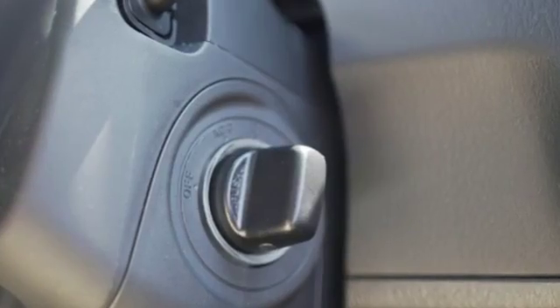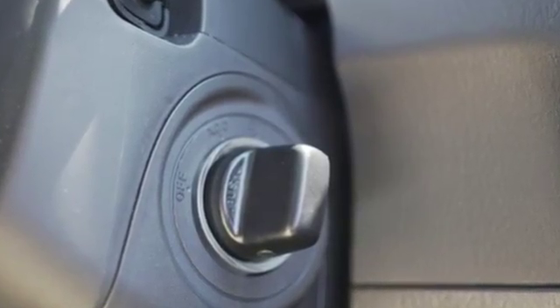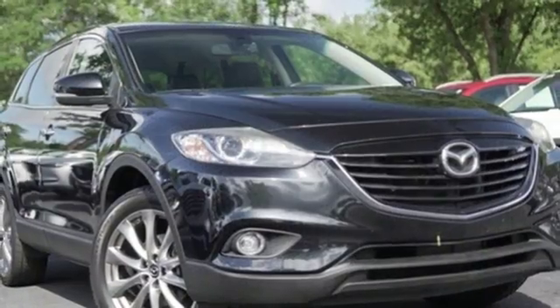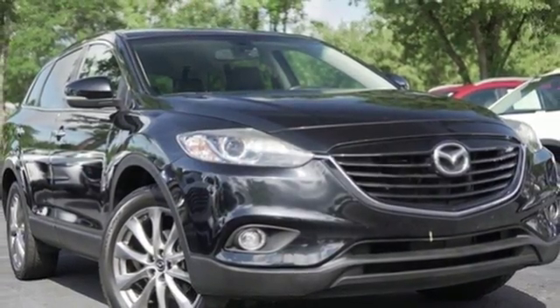WashingtonPost.com offers: some people thought it was a slick minivan while others saw it as a slick SUV. But nearly everyone who had anything to say about its appearance gave the CX-9 high marks for styling.